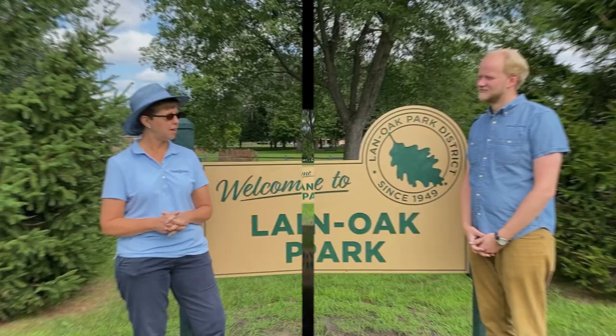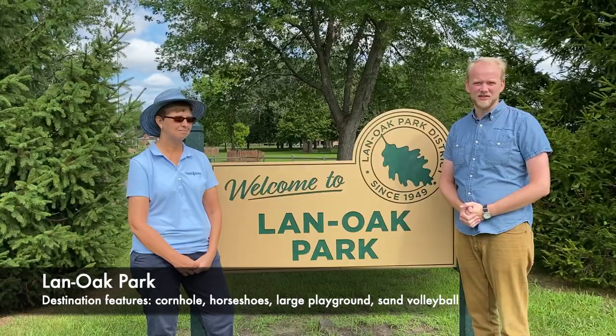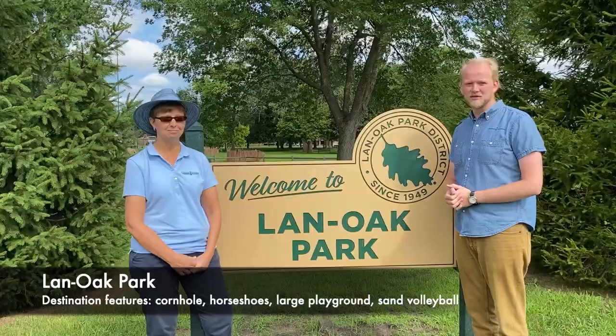Starting with Land Oak Park. At the top of the list of parks in Lansing is Land Oak Park. It's Lansing's largest park, 20 acres large according to the park district. There are many different things you can do in this park. This is where people come for fireworks and many other things, so we're going to show you some of those things right now.